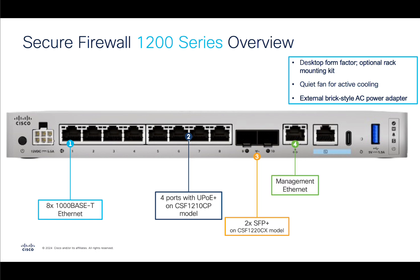Moving on from there, you get your management port, RJ45 or USB-C console connections, and a USB-3 Type-A port which can be used for file transfers and similar tasks.